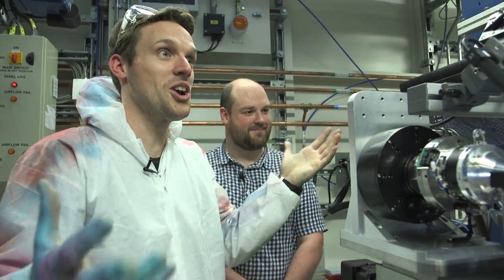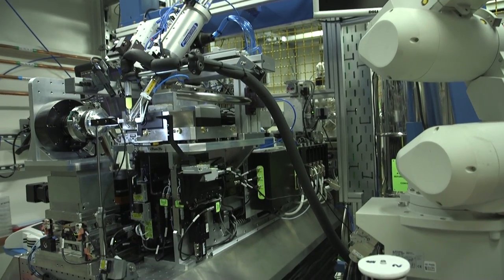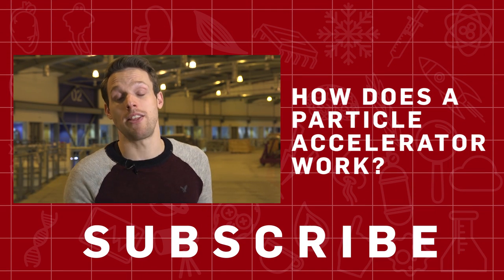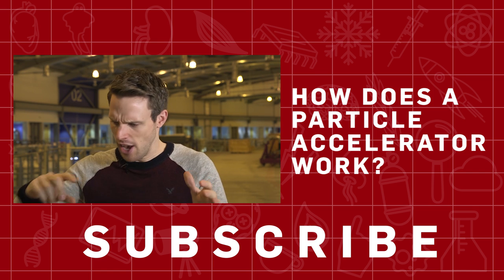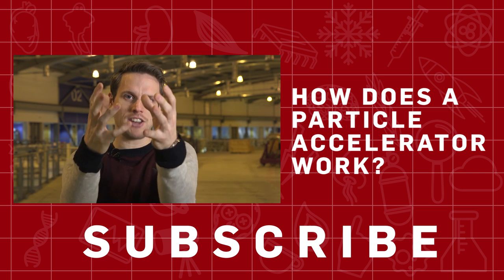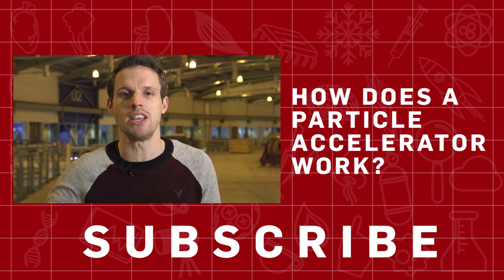Mark is thanked, and the presenter reflects that this is why science is cool. If you say 'particle accelerator,' you probably think of the Large Hadron Collider at CERN — an epic 27-kilometer-long loop inside which particles are smashed together to uncover the mysteries of the universe.